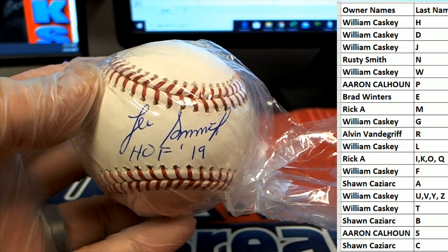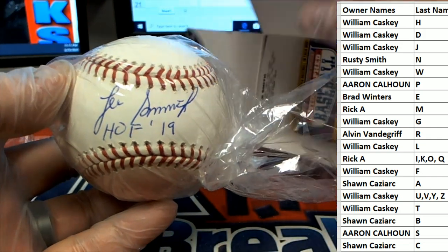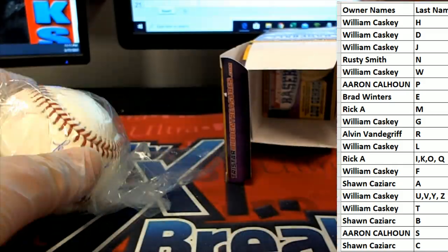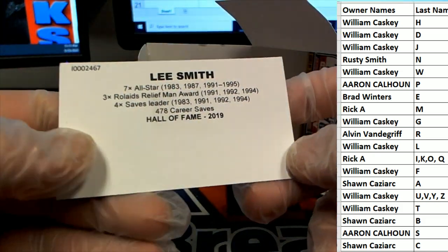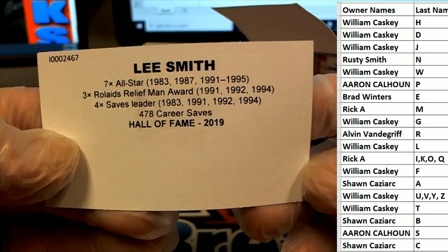Is that Lee Smith? Hall of Fame, 2019. Old Lee. Yes, that's cool. Wow, that's great. We just pulled a couple — we were looking for his rookie cards. We did that old-school Donruss break. Lee Smith, baby. Right there, Hall of Fame.